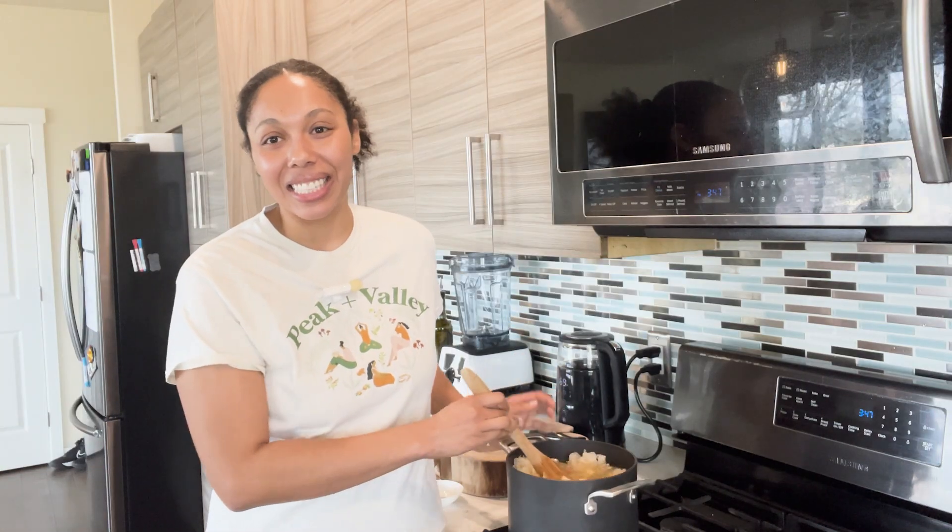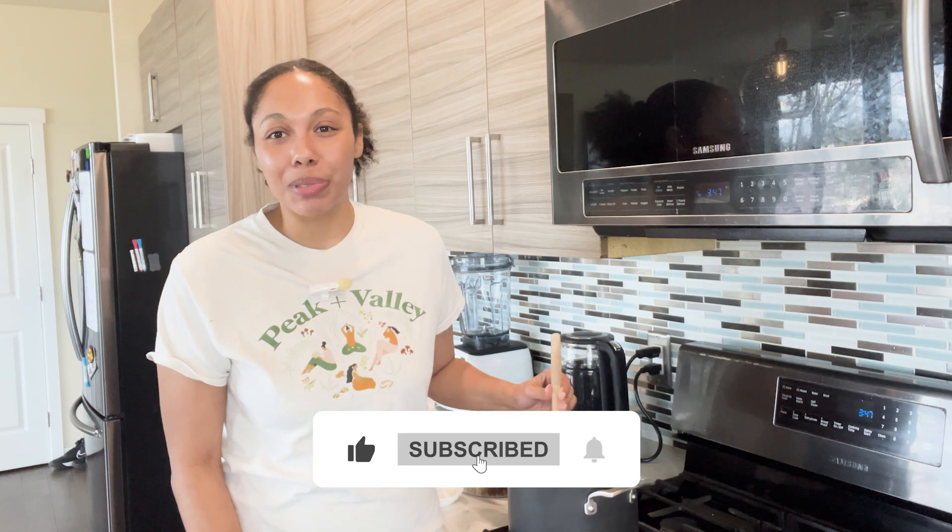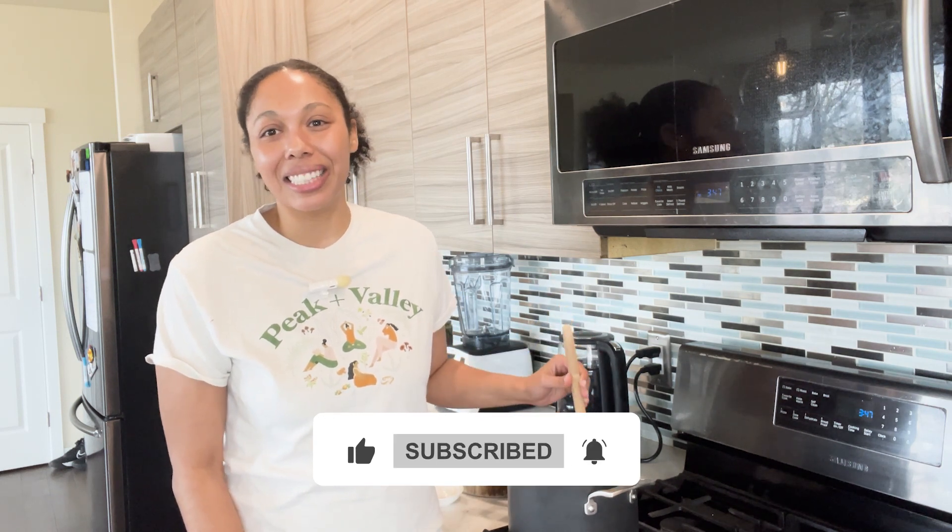That's all I have for you guys today. I hope this was a super lovely and informative video on Tremella mushrooms. Please don't forget to like, comment, and subscribe. I'll see you in the next video!